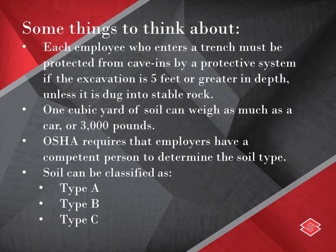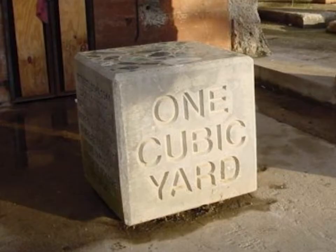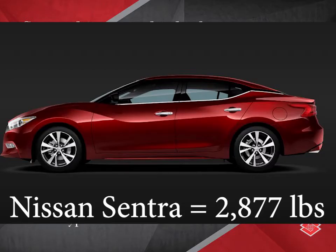Some things to think about when you're on the job site: each employee who enters a trench must be protected from cave-ins by a protective system if the excavation is 5 feet or greater in depth, unless it is dug into stable rock. One cubic yard of soil can weigh as much as a car, or 3,000 pounds.